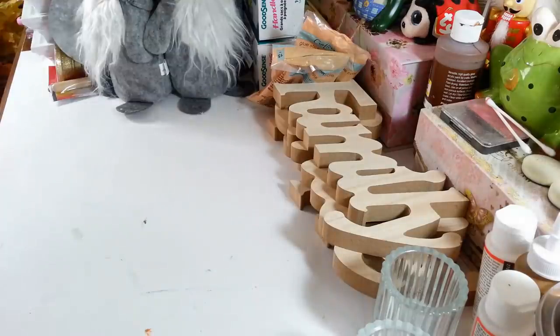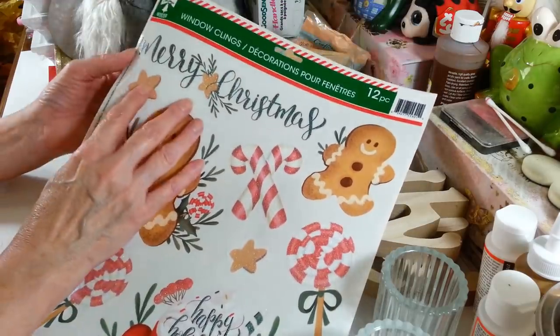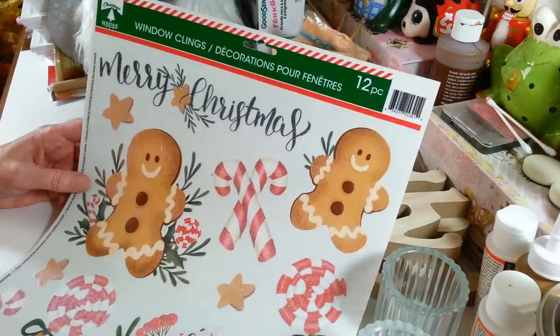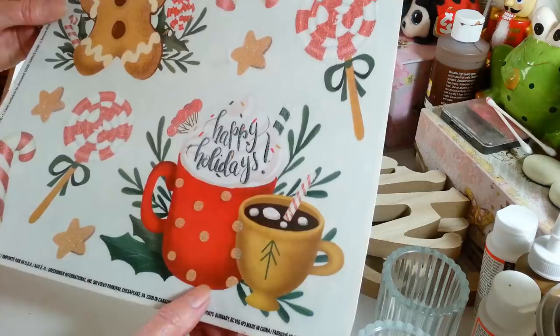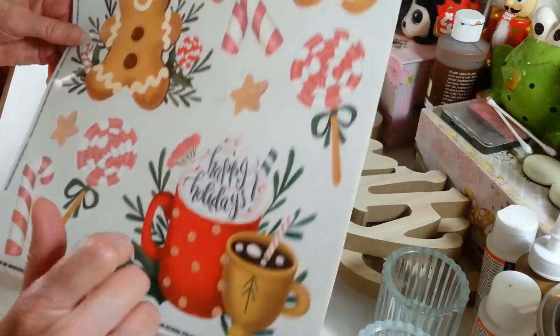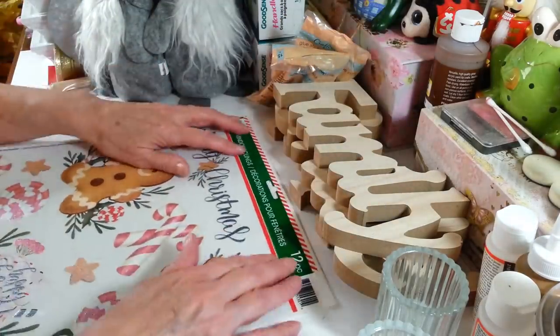The last thing I got this week were these really pretty window clings. I don't know what I'm going to do with these yet — they may go on a window, but since they're clear you could also use them in a craft project, like on a sign. I love the gingerbread men and this little cup with hot chocolate. It says 'Happy Holidays' and there's a lollipop, candy cane, and a couple of little gold stars. You get 12 pieces in the pack.